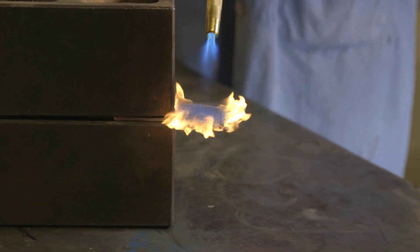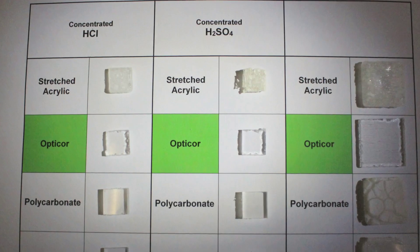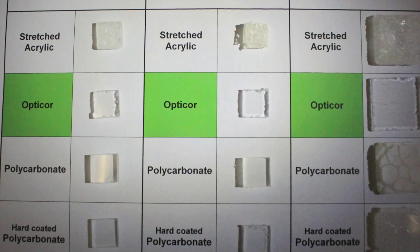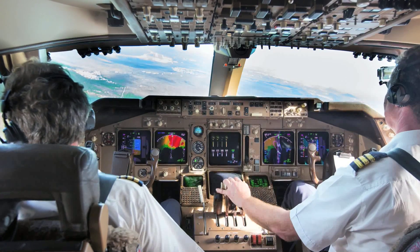OptiCore Advanced Transparency Material has extraordinary flame resistance compared to standard transparency materials, such as stretched acrylic, making your plane windows safer. OptiCore Advanced Transparency Material also offers inherent chemical resistance, which provides added stability in the field. This means that your window will last longer.